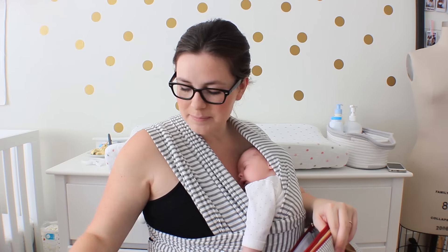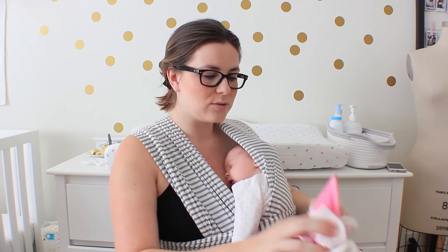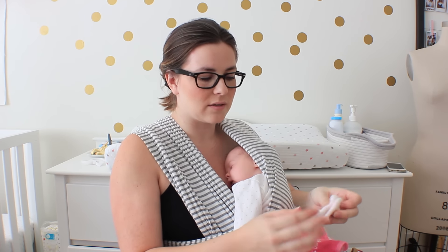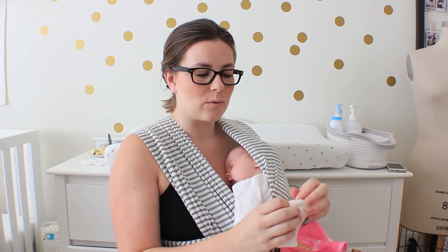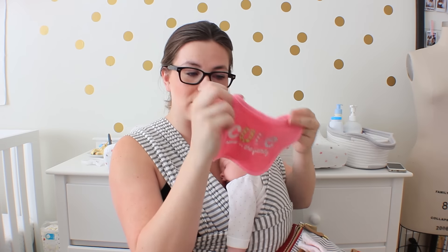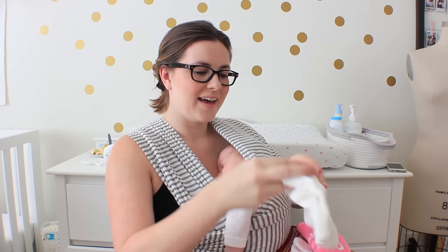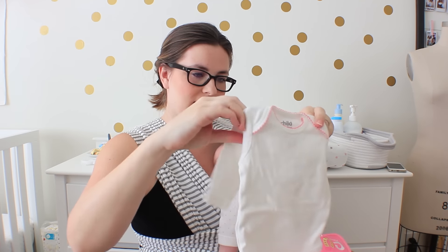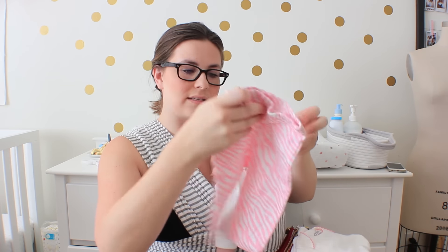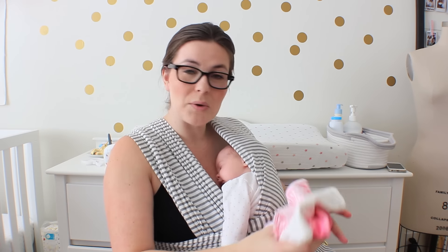I do keep an extra set of clothing in here — like a pair of pants or a onesie. Right now I have a cute little pair of socks, a bib in case she's being a little spit-uppy, a long sleeve onesie — which is always good to have — and then a cute little pair of leggings to throw on in case it's cold or if we have a little blowout situation.